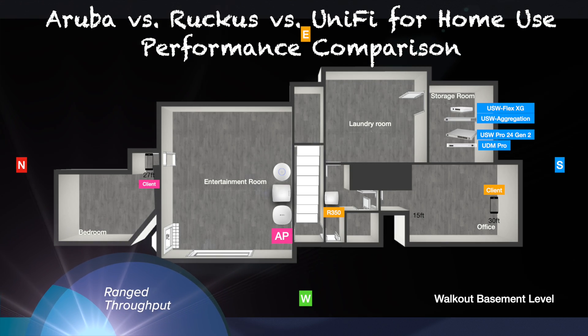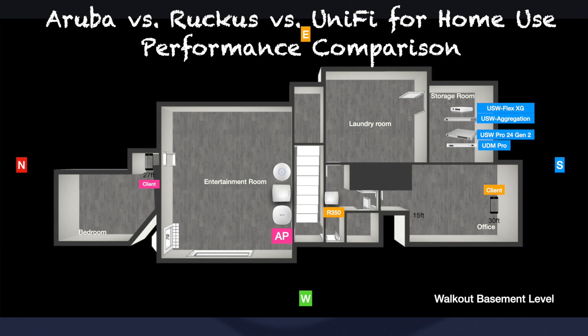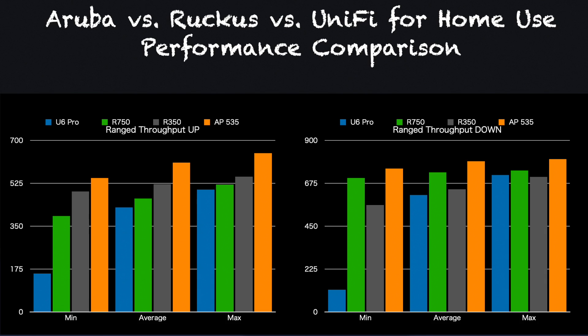For this part of the test, I positioned the client device approximately 30 feet from the access point with full line of sight, but partly surrounded by a wall. Again, iPerf was used for testing. I saw Aruba AP535 outperformed all other access points in both upload and download throughputs. The interesting result here was the actual performance of the AP535, because the R750 actually had better signal strength than the AP535 at this location.